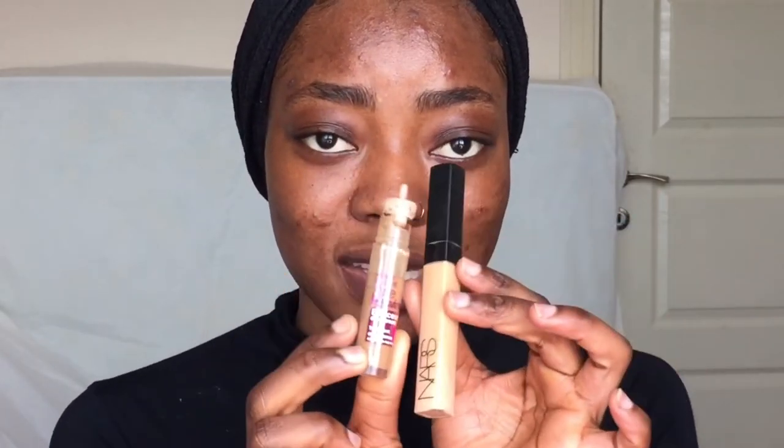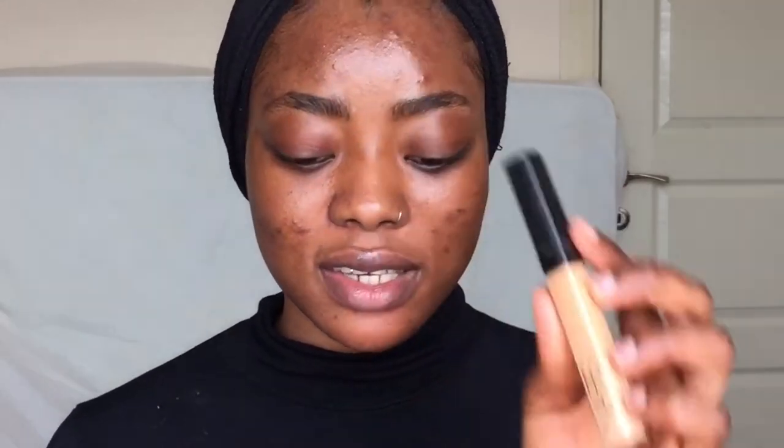So he just went in with the concealer and he didn't prime the skin — he said he didn't see the need to prime, so we are not going to prime. I'm going to be using these two concealers: this is the Nurse concealer, which is very very light, and then this is the Maybelline Instant Age Rewind concealer. I'm going to be mixing these two.